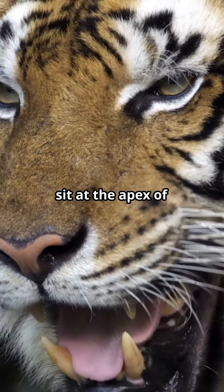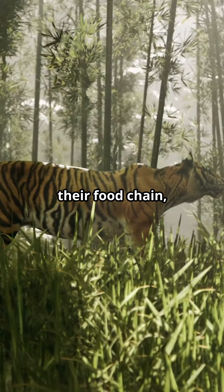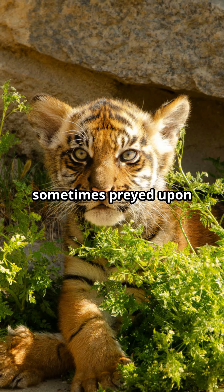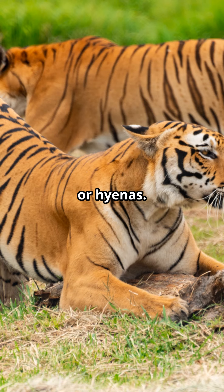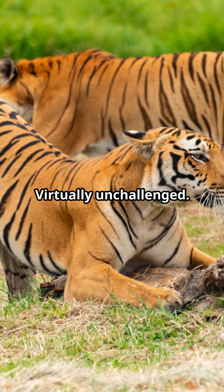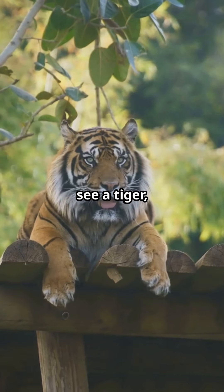And while tigers sit at the apex of their food chain, they are not without threats. Young cubs are sometimes preyed upon by other large predators like wolves or hyenas. However, adult tigers are virtually unchallenged.